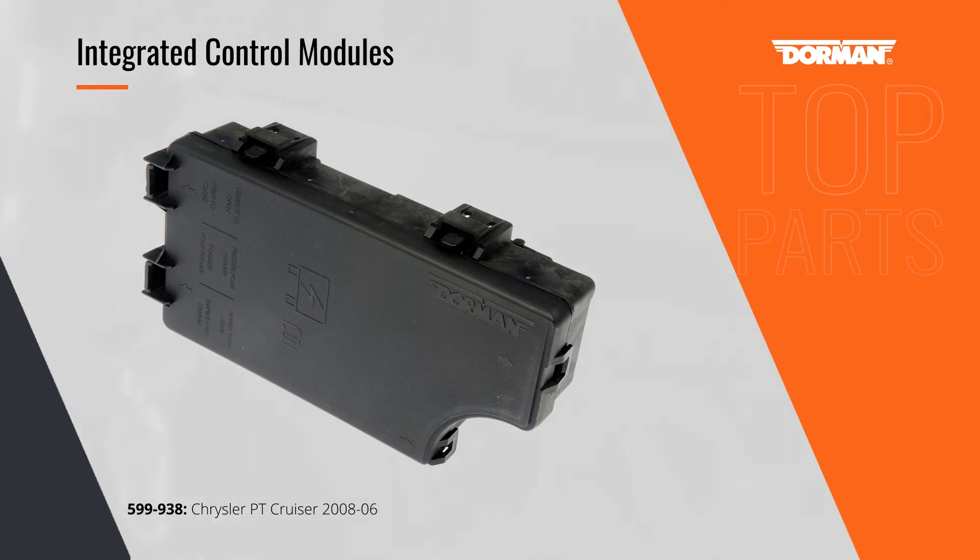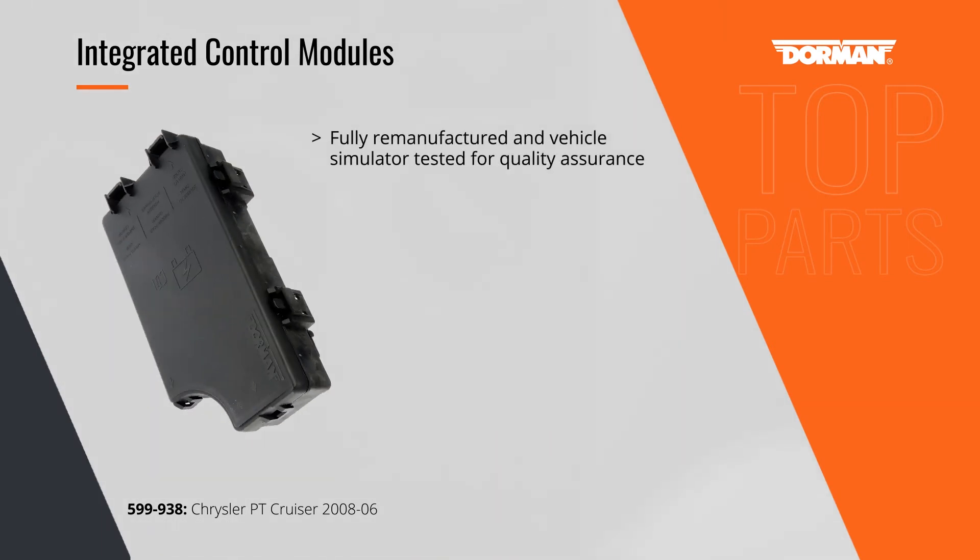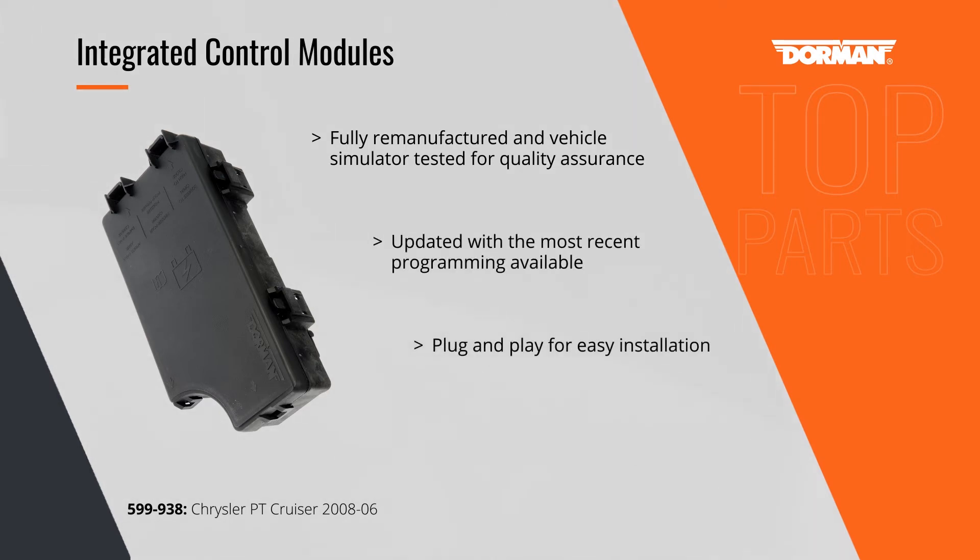Integrated control modules do the critical work of managing a modern vehicle's various electronic accessories. Dorman fully remanufactures these important modules, like this one for the PT Cruiser convertible, uploads the most recent programming, and runs each unit through quality testing to ensure a trouble-free replacement.